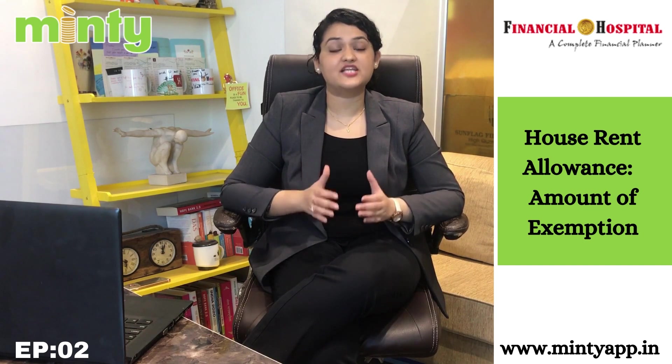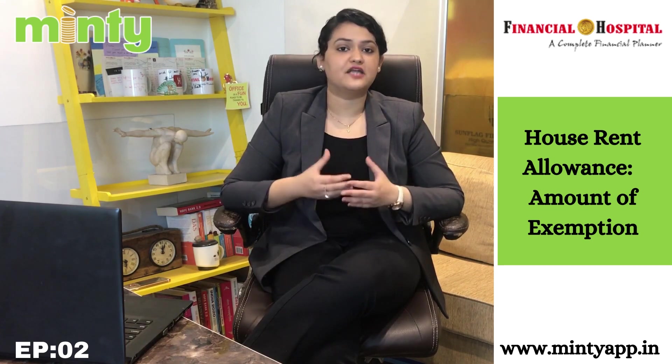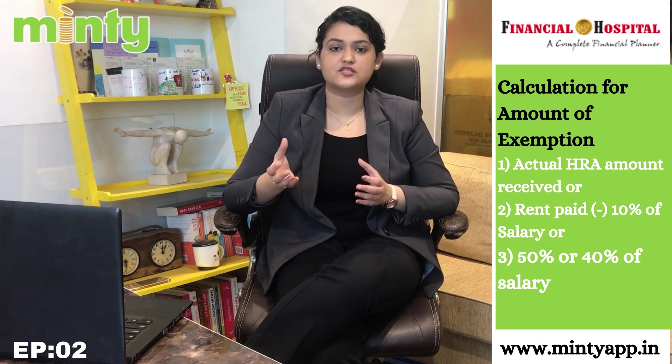If you have an HRA component, you can claim this exemption benefit. If you satisfy these two conditions, you can take the HRA exemption benefit. Now the next question is: what is the amount of benefit that you get? For the amount, we need to look at a simple calculation involving three different amounts. The first amount is the actual HRA received — you can easily check this from your salary slip. The second amount is the rent paid minus 10% of salary, meaning whatever rent you pay in the entire financial year minus 10% of your salary.